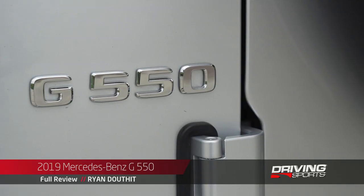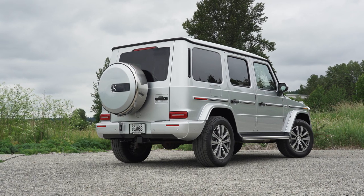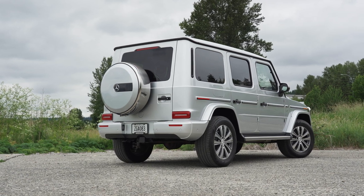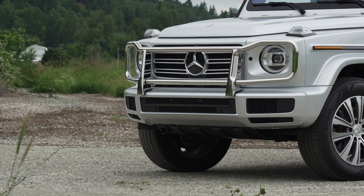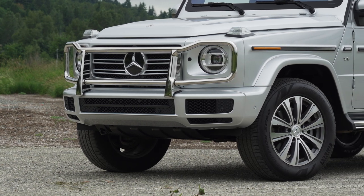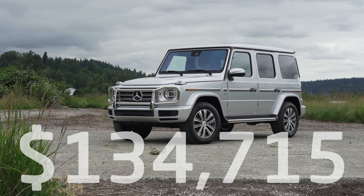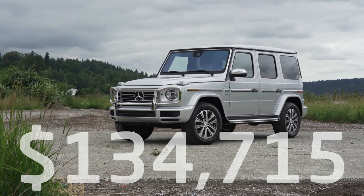This is the 2019 G550. It's the entry-level trim of a two-model lineup. Starting price is a humble $124,500. As you see it here with a number of extras, the price does jump up a bit to $134,715, including destination. It's funny how $10,000 in options doesn't sound like much at this price point.